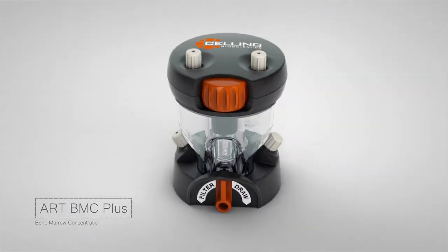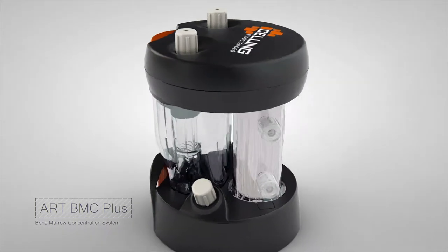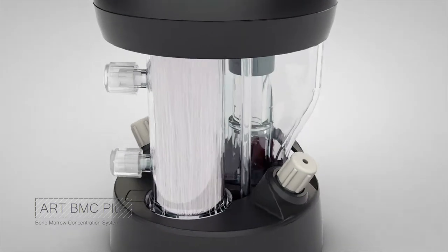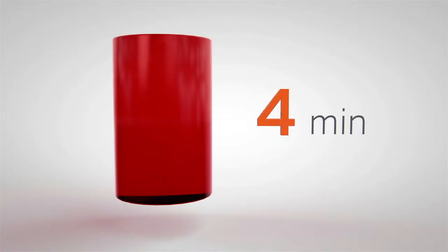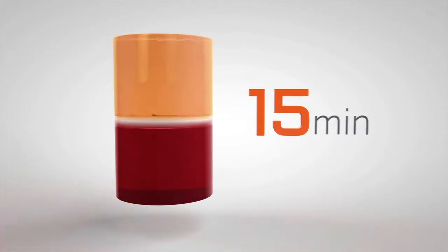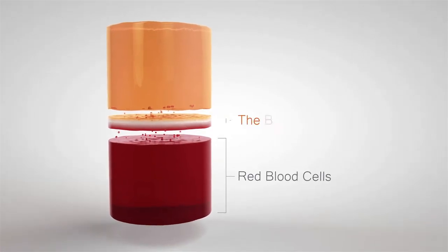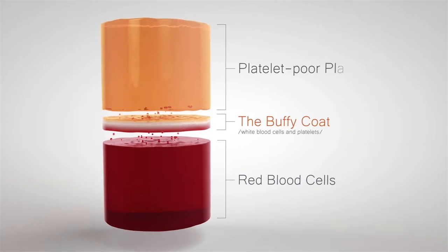The ART BMC Bone Marrow Concentration System provides separation and selection of different cellular portions of centrifuged bone marrow aspirate, followed by ultrafiltration of plasma. After a 15-minute centrifuge, there are three distinct fractions: the heavy red blood cells, the buffy coat containing white blood cells and platelets, and platelet-poor plasma.